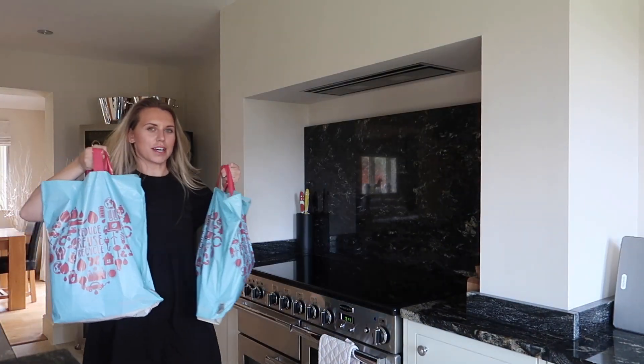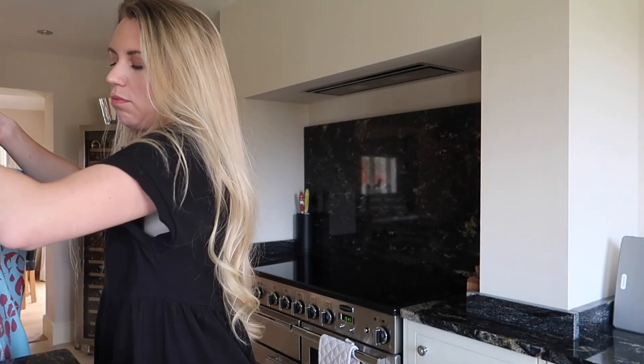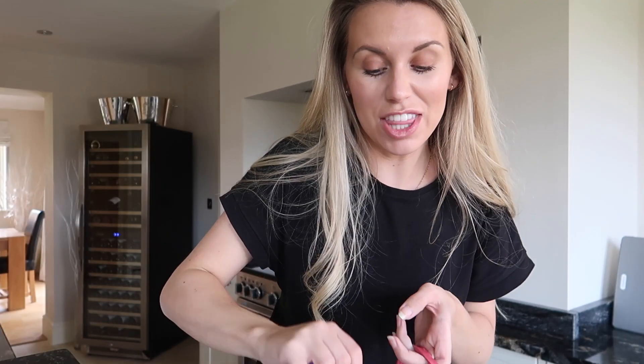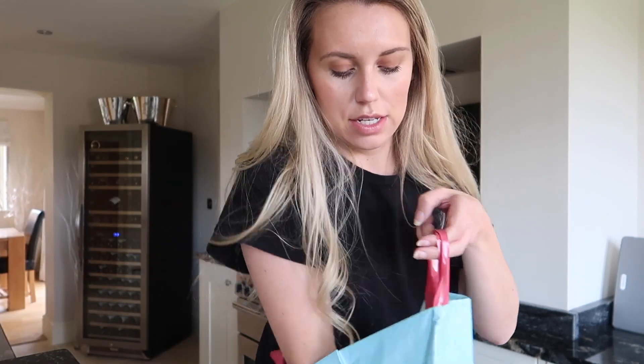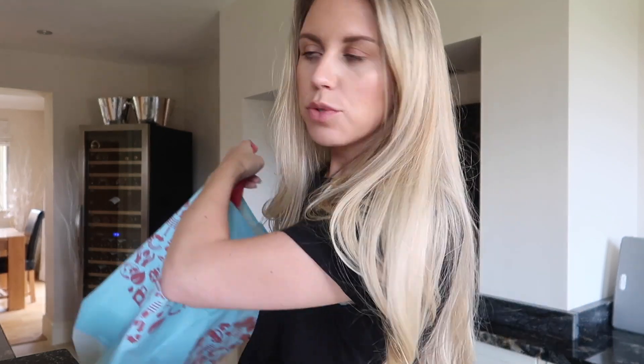So I picked up a couple of bags worth of bits - nothing too wild but I love Home Bargains so for me it's all interesting! Hopefully some of you found it interesting too. I also just picked up some bread, cucumber and cherry tomatoes because I like to have them with hummus which we've already got in the fridge.